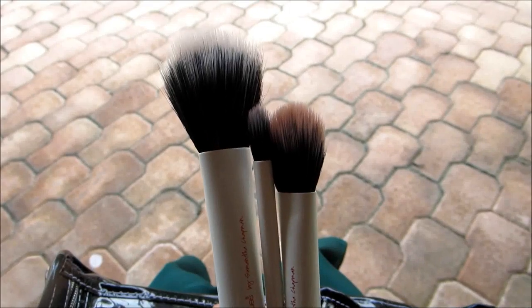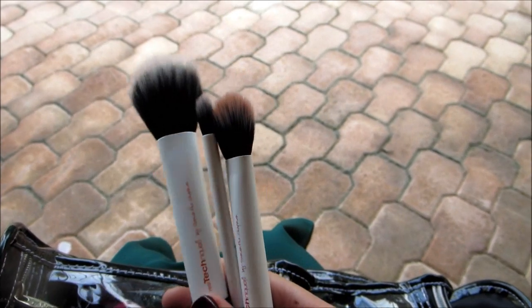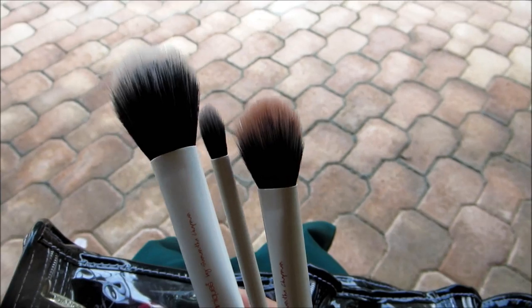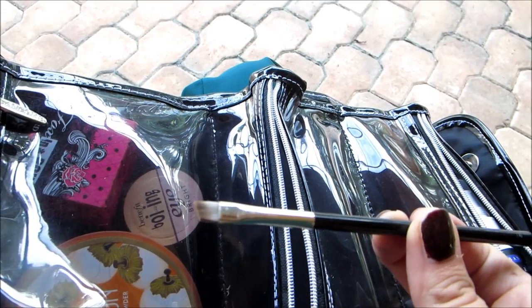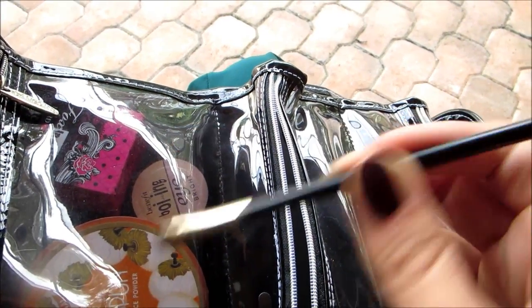Eyebrow brush. I've got my three Real Techniques brushes from Samantha Chapman of Pixiwoo, and they're the three different sizes you really need to do a thorough job with your makeup. And a slanted brush, which I cannot live without for eyebrows and eyeliner.